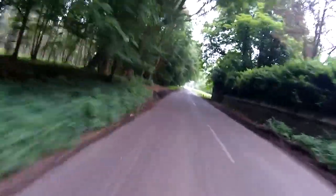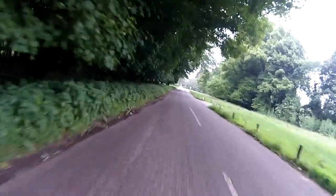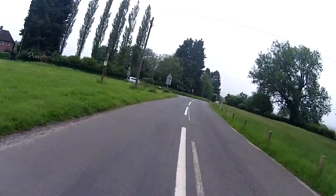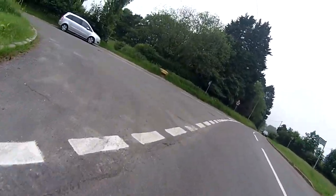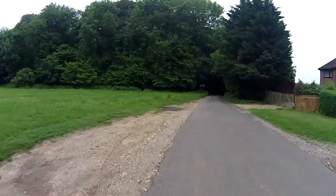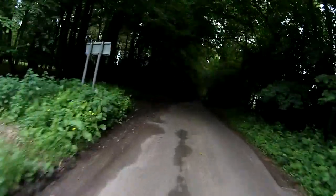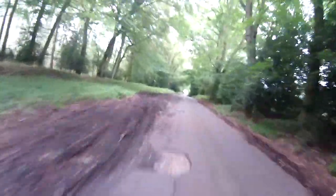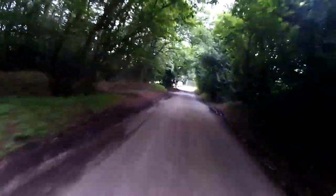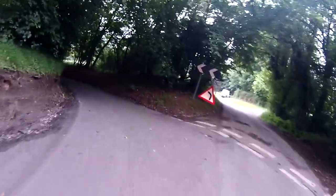Coming up to the left turn now, and basically we're going to be coming off the hill and down into the valley floor. This area here, just for your reference, is called Ibstone. You can see it's very narrow down here - it's all still perfectly doable of course, and people live down here so it's not exactly the back of beyond. There's a sharp left coming up and you can see now I'm going downhill.